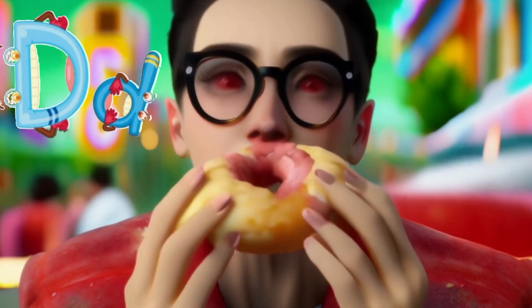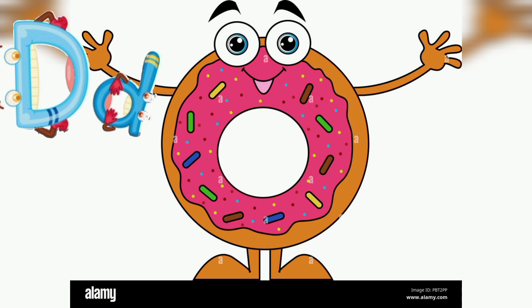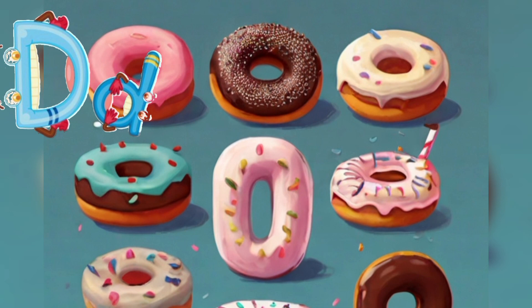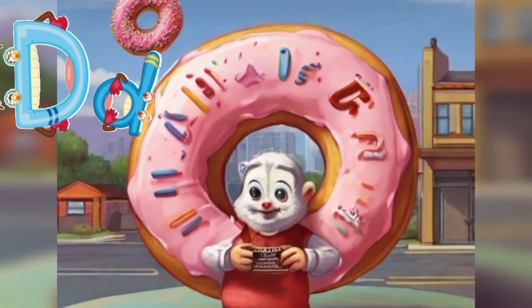D is for Donut. Hi everyone, I'm Donut, the delicious treat that starts with the letter D. I might not be a fruit, but I'm sweet and round, just like one.